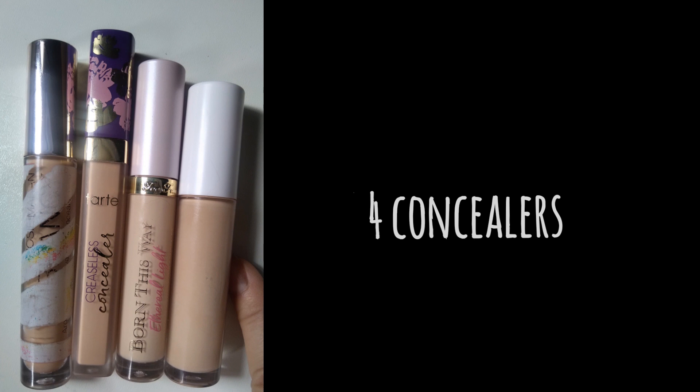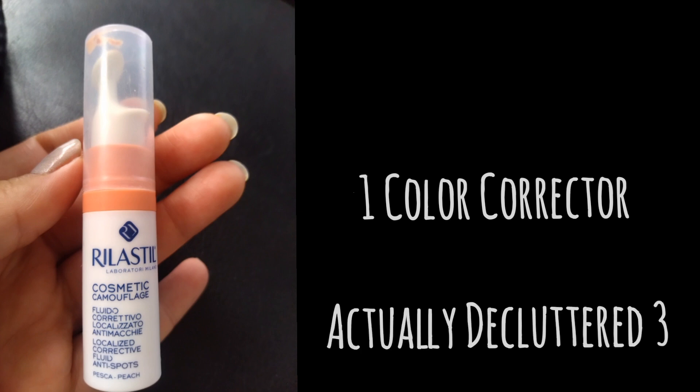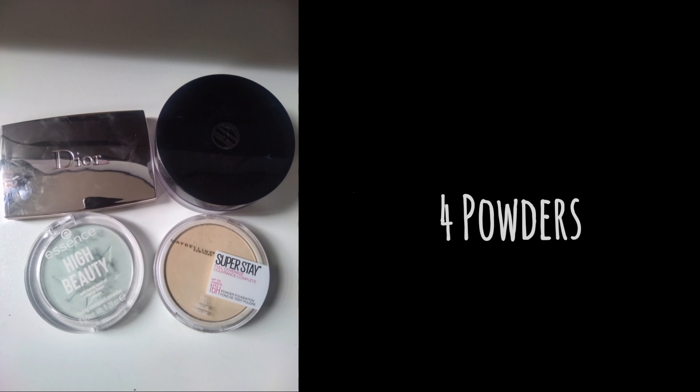So two less concealers than last year — I may have used some up or decluttered them. For correctors, I had five last year and I have one now; I got rid of two and used up another one. Last year I had five powders and this year I have four — I have one on the chopping block but for now it's four.